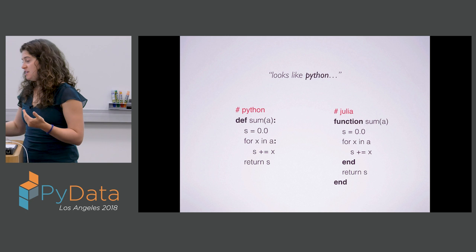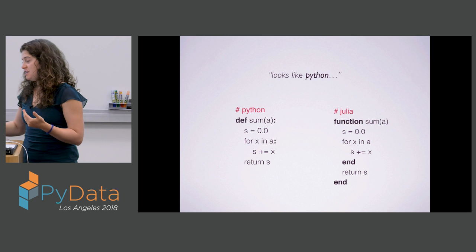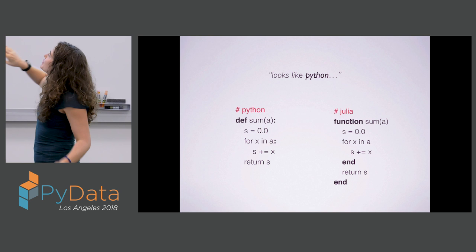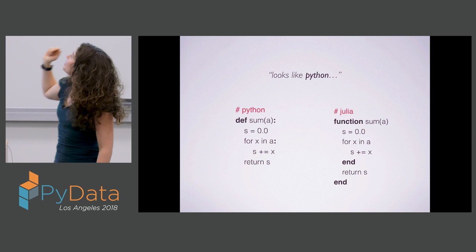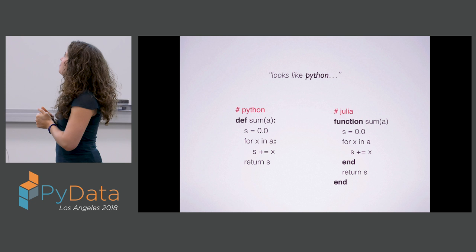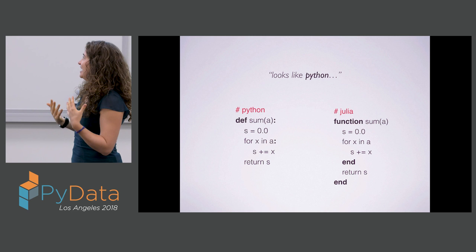Julia also offers productivity. If you look at implementations of the sum function in Python and Julia side by side, they're really not that different. The actual differences in the code are basically between a colon and a couple different required keywords — def and the colon on the Python side, and the function and end keywords on the Julia side. Otherwise we can express ourselves in the same high-level manner.